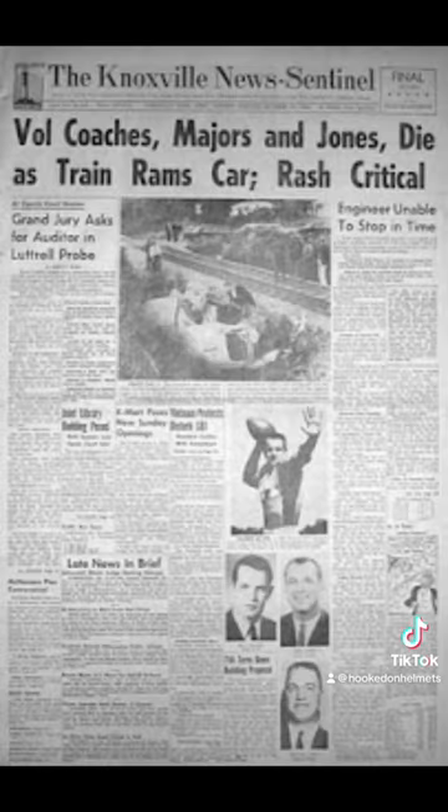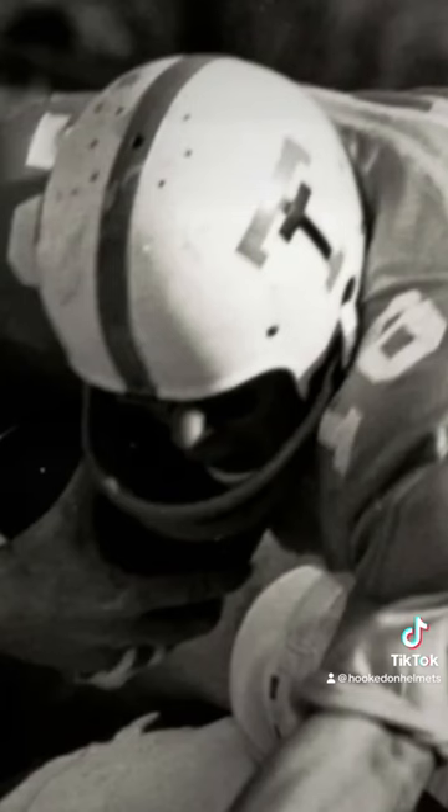On Monday morning, October 18th, 1965, Tennessee assistant coaches Bill Majors, Bob Jones, and Charlie Rash were driving to campus in Knoxville when their car was hit by a train. Majors and Jones did not survive the crash. Rash was transported to the hospital but succumbed to his injuries four days later on Friday, October 22nd. The next day, Saturday, October 23rd, the Vols took to the field to host Houston with players wearing a thick black cross on their helmet. The cross was made thinner and longer the next week, and the team wore them on their helmets for the remainder of the 1965 season.